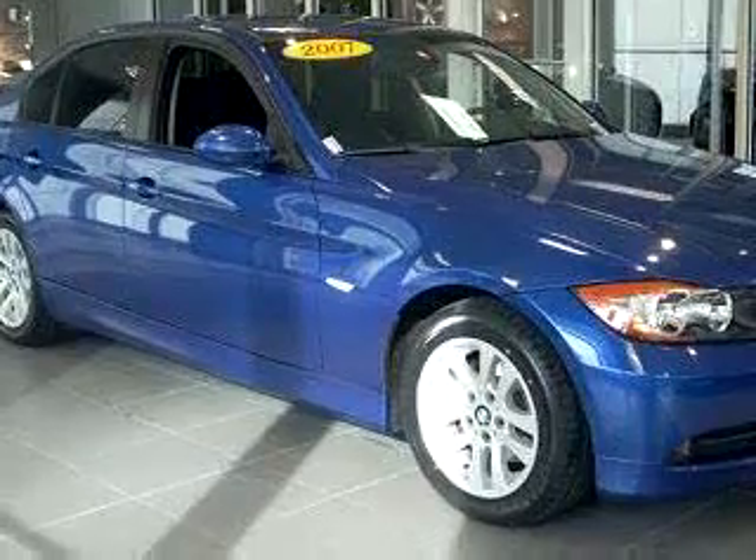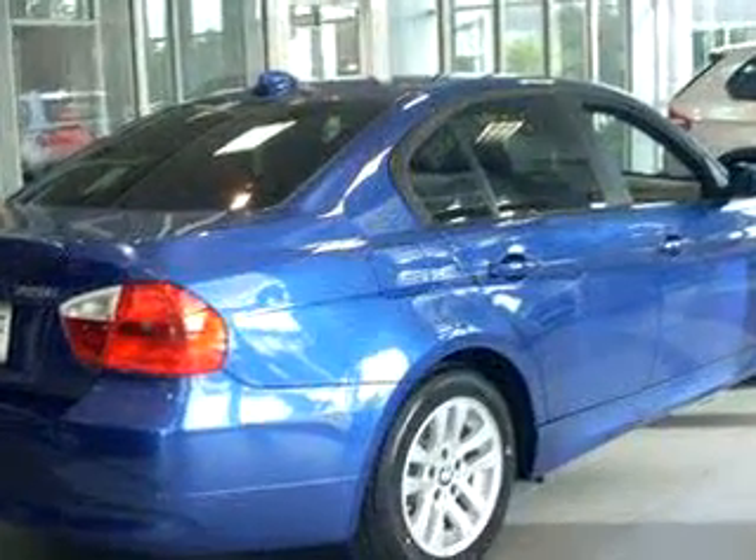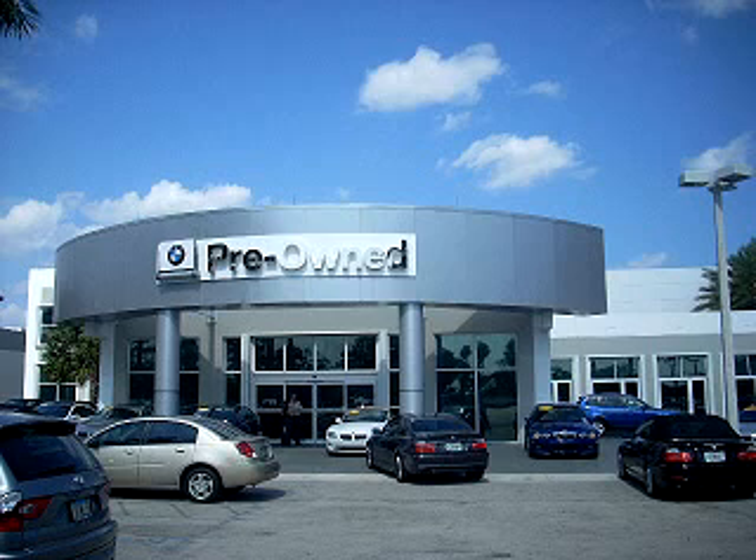Enjoy the drive and have peace of mind in this 07 BMW 3 Series 328i. See us at Vista BMW of Coconut Creek today. Please come in and check out our extensive inventory of certified pre-owned BMWs today.